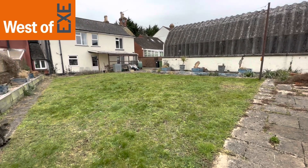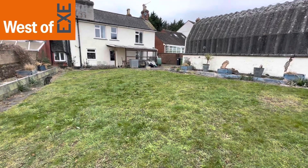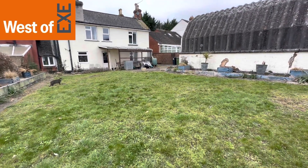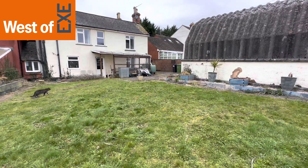The property is being marketed by West of X Estate Agents. For more information visit our website at www.westofx.co.uk.